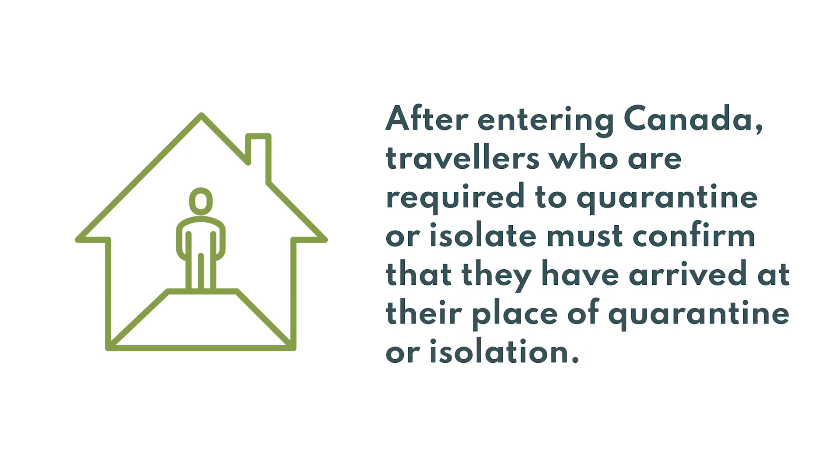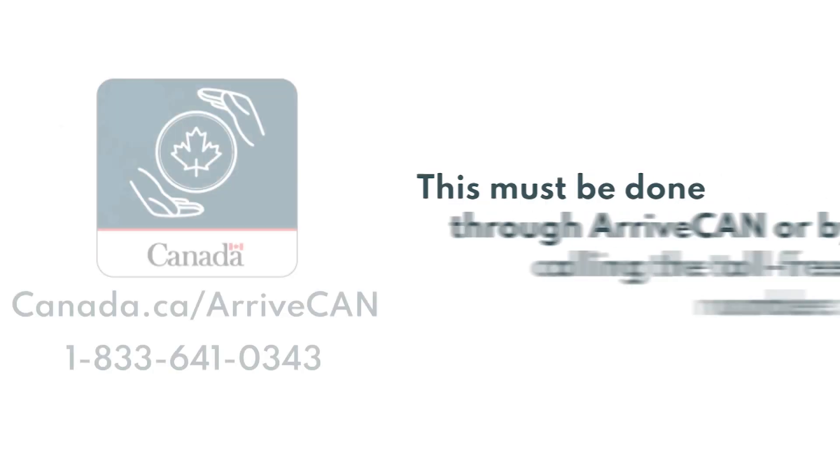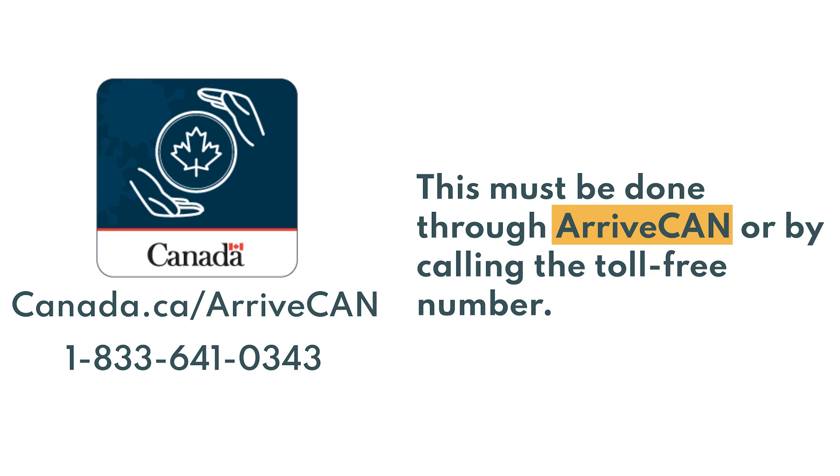After entering Canada, travelers who are required to quarantine or isolate must confirm that they have arrived at their place of quarantine or isolation. During their quarantine period, travelers must provide a daily COVID-19 symptom self-assessment. This must be done through ArriveCan or by calling the toll-free number.